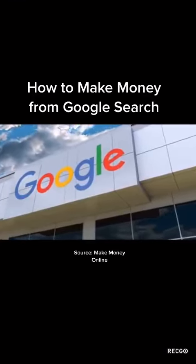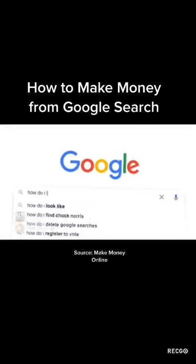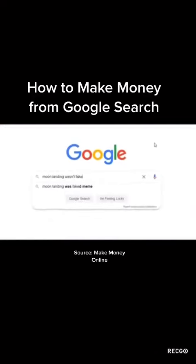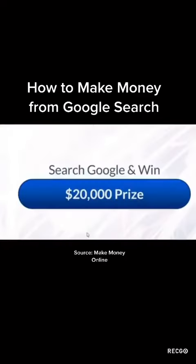You use Google every day. You search for answers, you search for solutions, you search for fun, and you search to prove your friend wrong. But did you know that you can use it to make big money online?